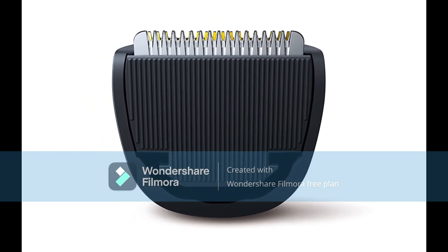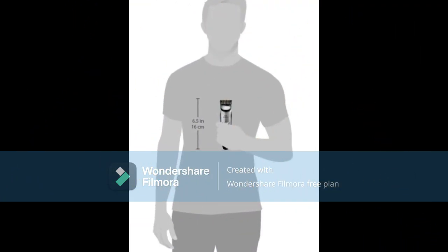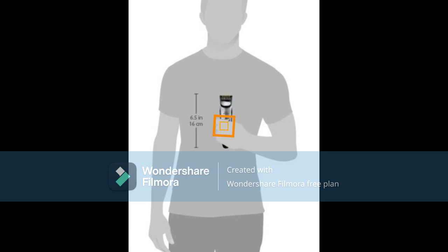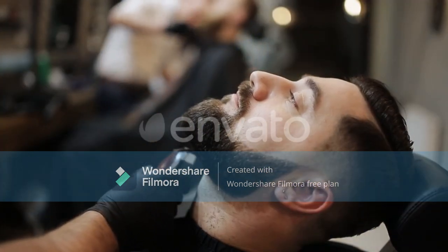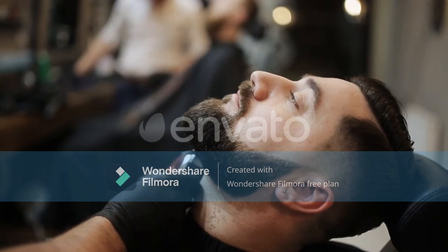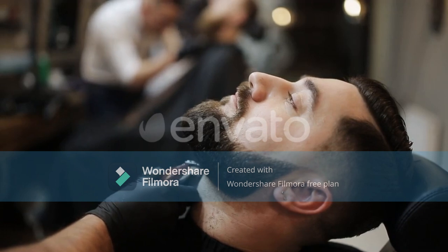The Philips Norelco beard trimmer 3500 also features a fairly nice ergonomically designed handle that is easy to hold in various positions. The only downside is that the handle is a bit too smooth, which can make it slippery if your hands are wet. However, it's relatively compact, making it easy to carry wherever life takes you.